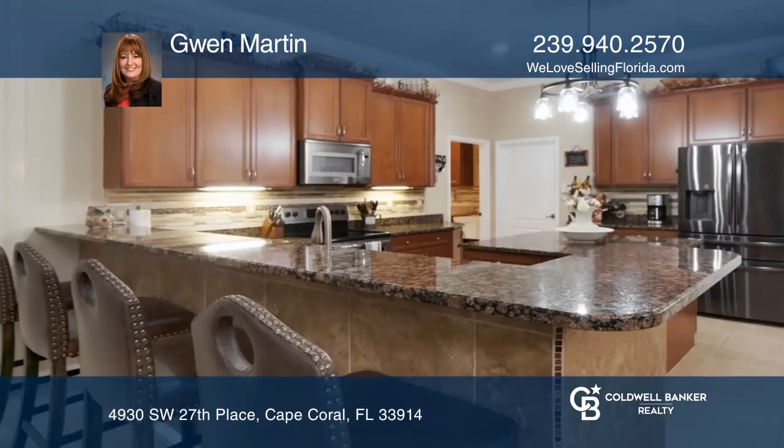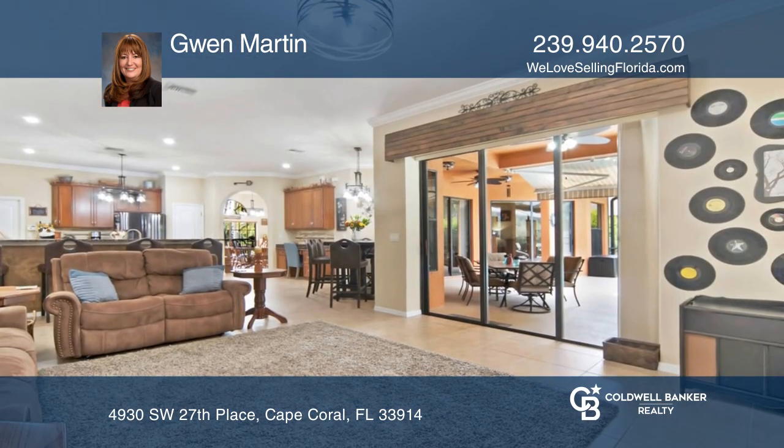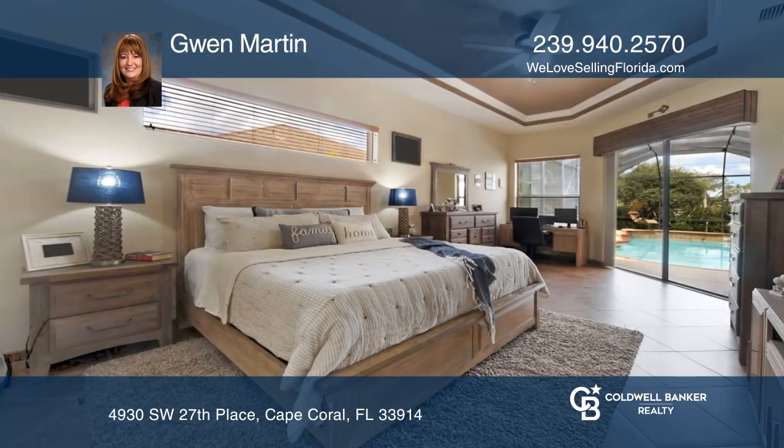Come see this heated pool home with 4 bedrooms, 3 full baths and over 2,400 square feet. The living room features 9-foot ceilings, crown molding and tile flooring throughout.